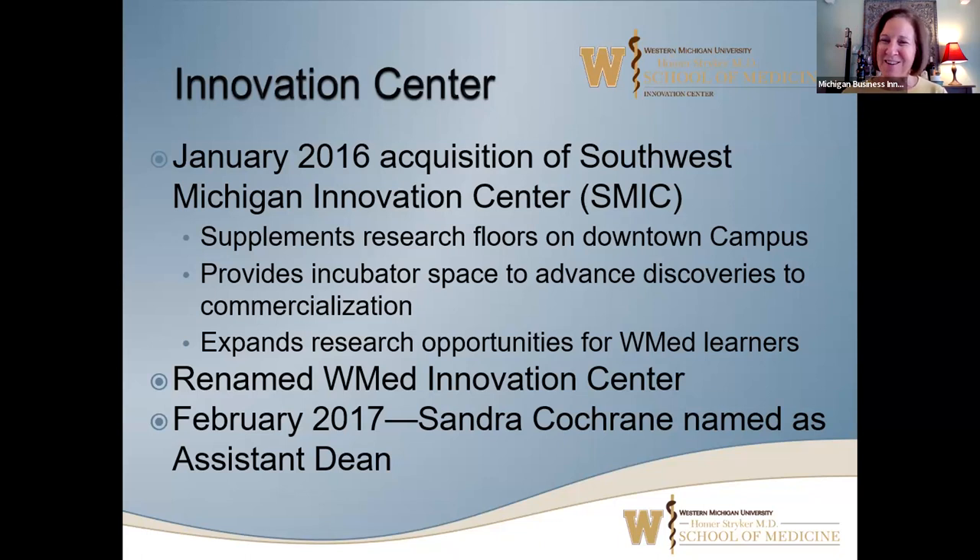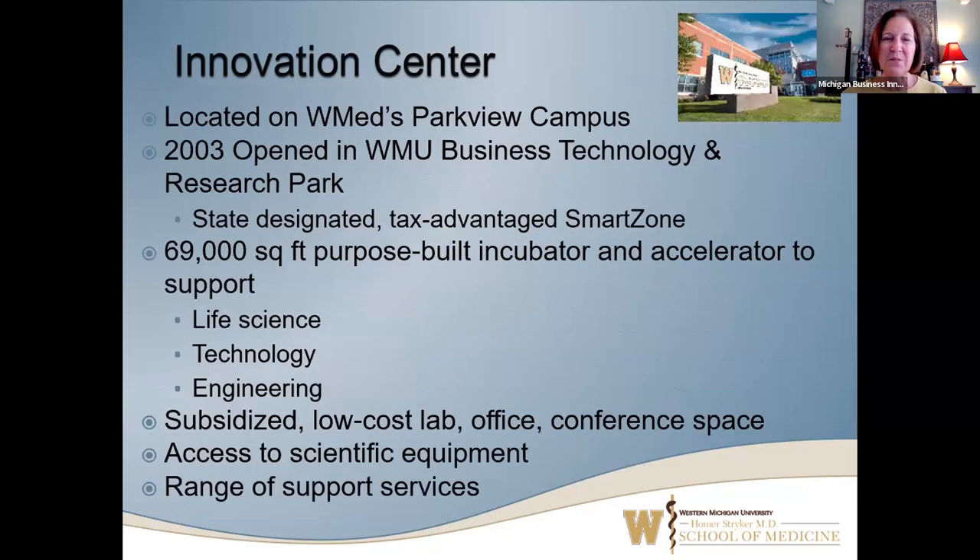Very happy to be back, joining Madeline Pinder, who is my colleague. The two of us work very closely together to keep the Innovation Center running well. We are located in a business technology research park owned by Western Michigan University. We opened in 2003. We are one of the Michigan Smart Zones, and we're about a 70,000 square foot incubator and accelerator.